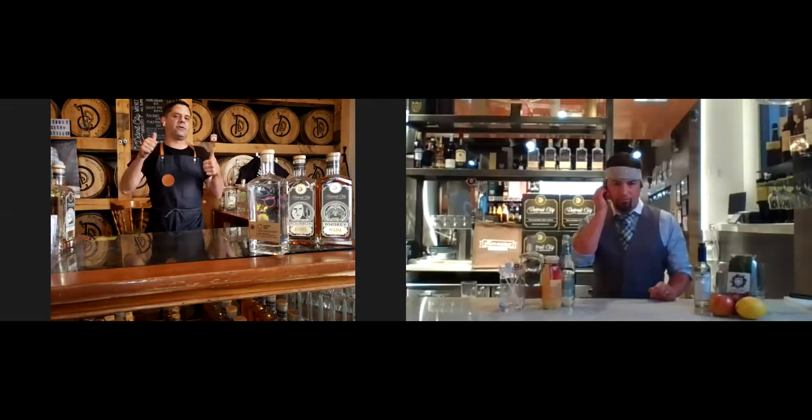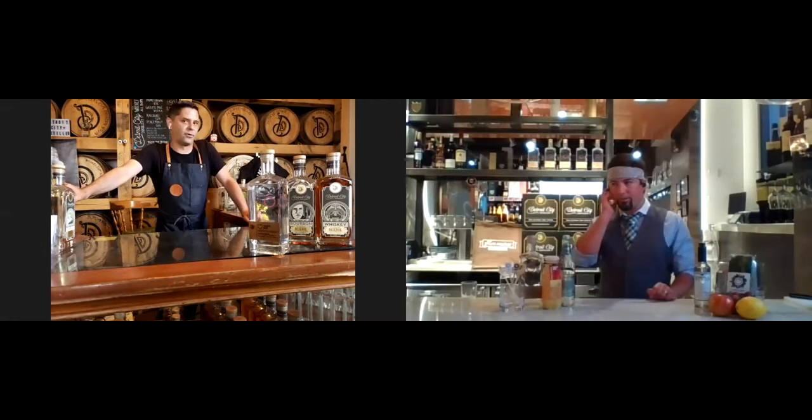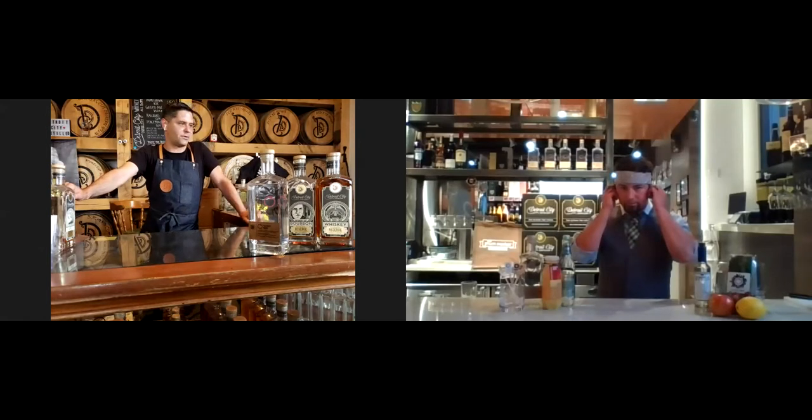Without further ado, I'll hand it off to Garrett at the distillery. Hey folks — welcome everybody. My name is Garrett. We are in a 25,000 square foot former abandoned ice cream factory from Stroh's. Just want to make sure everyone can hear me — the sound is great, though Travis might be having a little trouble with his sound.